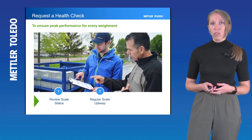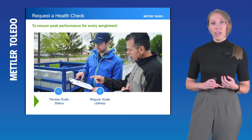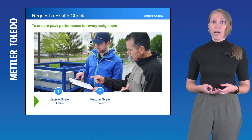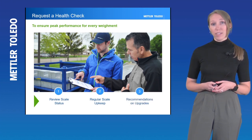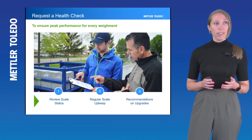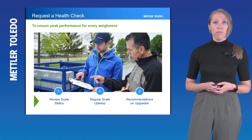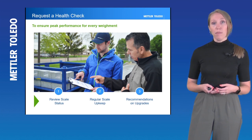The health check also includes reviewing the scale with you and talking about regular scale upkeep — making recommendations on cleaning your scale, maybe getting a jack and grease of the load cell system, all of the things that can prolong your asset life. And of course, they can provide recommendations on upgrading. If they review your scale with you and it looks like there are a couple of failure points that are imminent or looming, they can make recommendations on how to upgrade proactively so that you're not dealing with downtime after the fact.